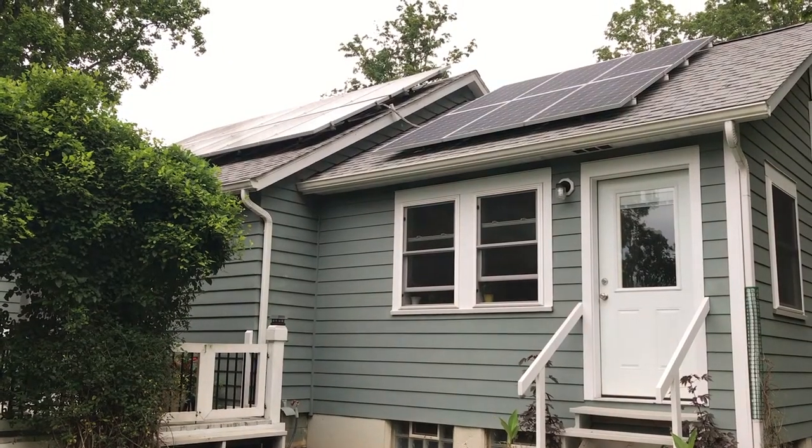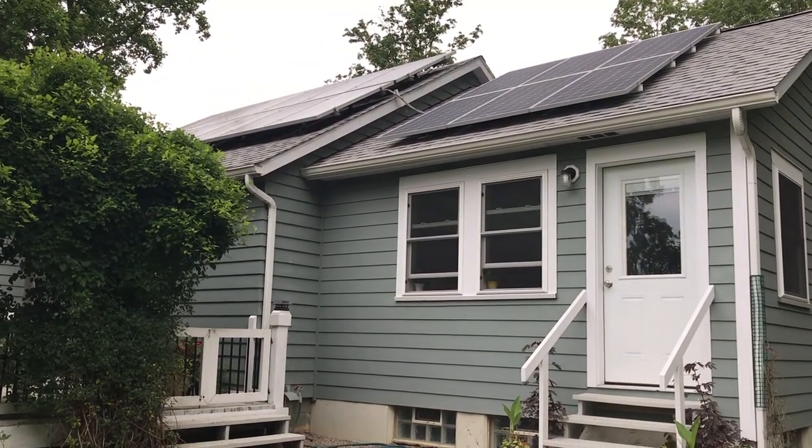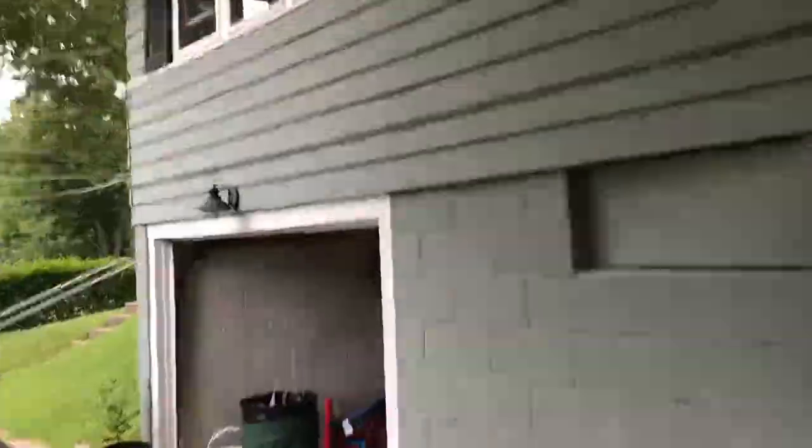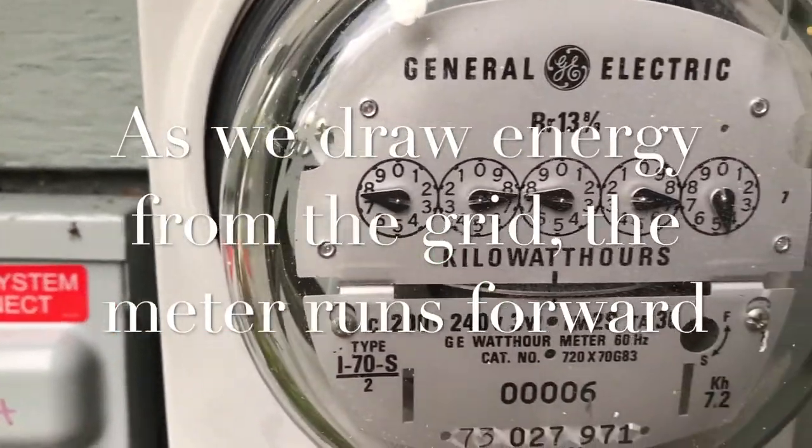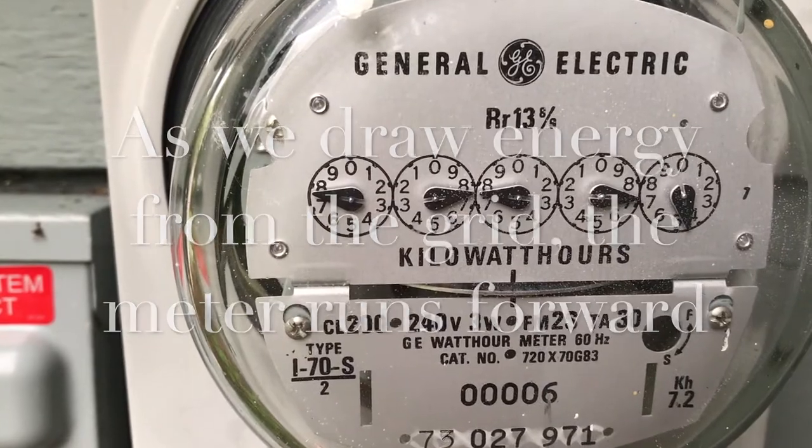Our meter runs forward as well. At night, on overcast days, anytime that our panels aren't producing power, we are drawing electric from the grid to run our washer, power our lights, and power our home. At 7:30 in the morning our solar panels are not getting any direct sun, so we have to rely on the grid to power our home, our lights, appliances, etc. No sun, no power.